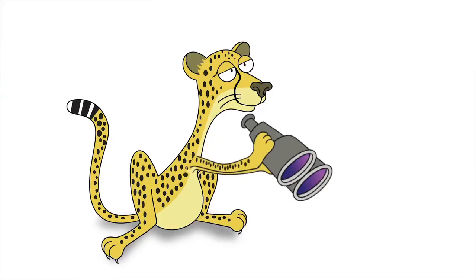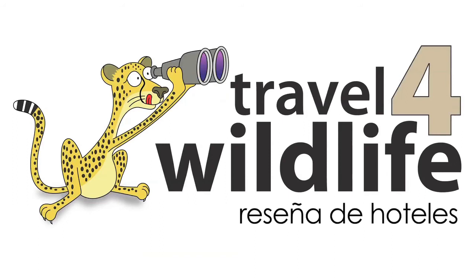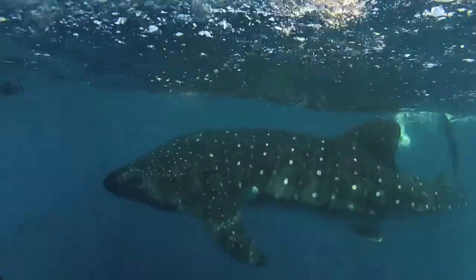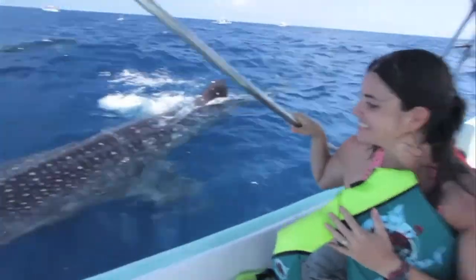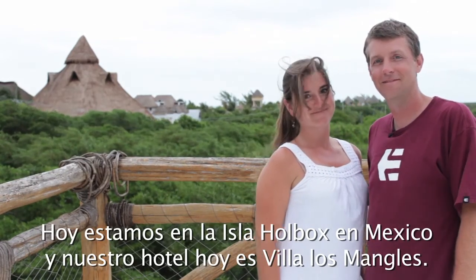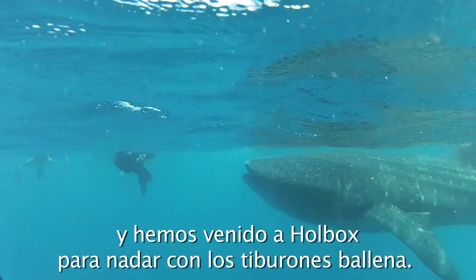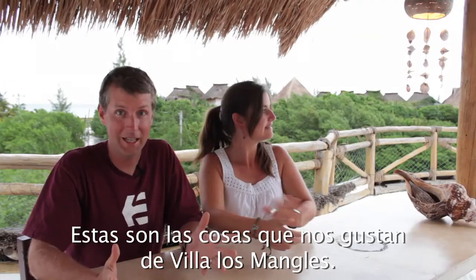Welcome to Travel for Wildlife. Today we're in Holbox Island in Mexico. We're staying at Villa Los Mangles. We are in the Yucatan Peninsula of Mexico and we've come to Holbox to watch the whale sharks. Here are the things that we like about Villa Los Mangles.